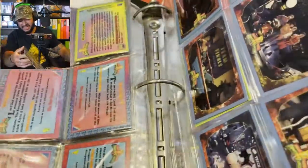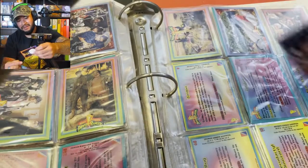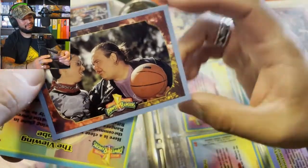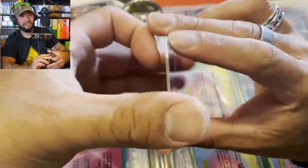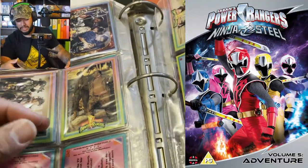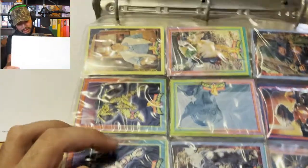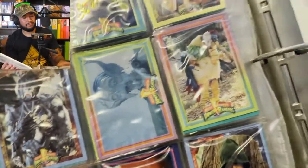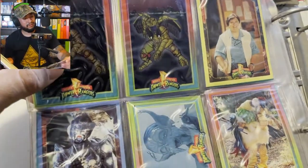Ugh, that stickiness — yikes. We definitely have to move this over to a binder. The class clowns — Bulk and Skull! Every Power Ranger show after this had these guys. I don't remember what the newest one was — Ninja Storm or something like that. I actually watched that with my ex's son — we watched the entire two or three seasons. And there's the robot dude right there, I used to have an action figure of him.